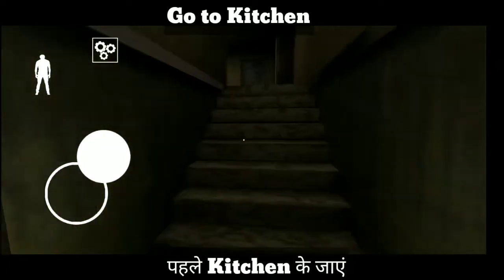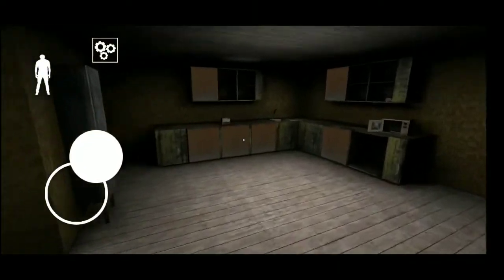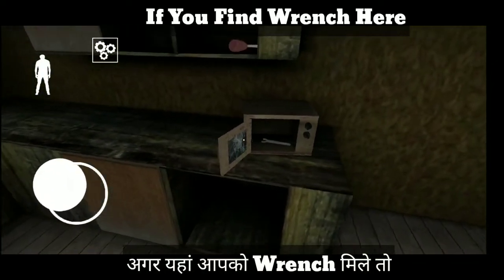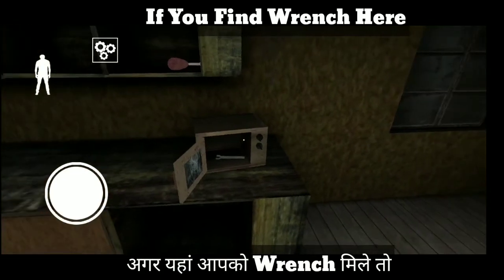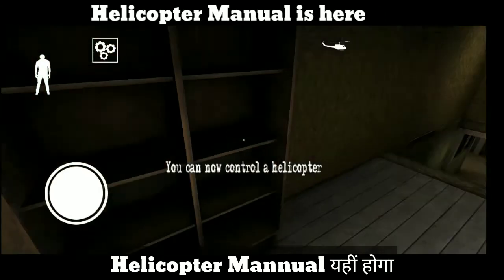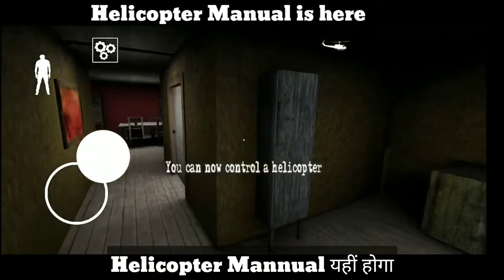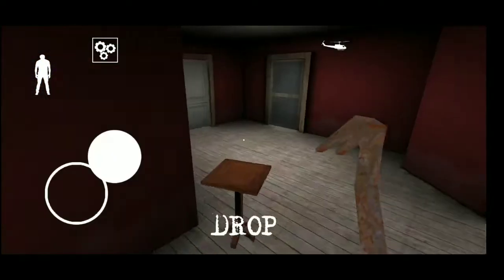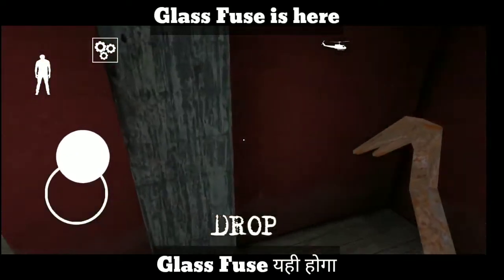Go to the kitchen and if you find the wrench here — agar aapko yaha pe wrench mile — then the helicopter manual is here. Helicopter manual yehi pe hoga, aur aapko kya karna hai, then you have to go here.